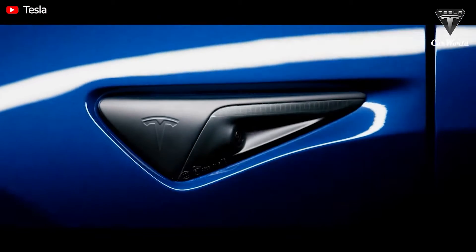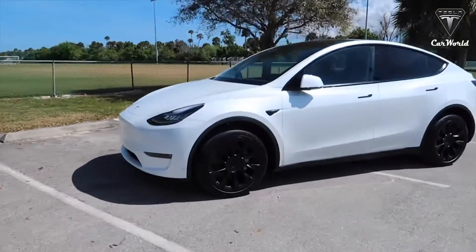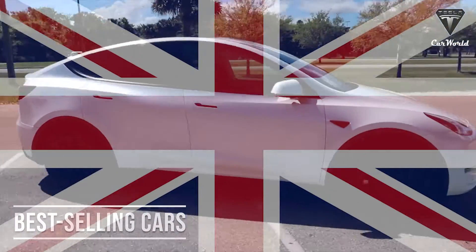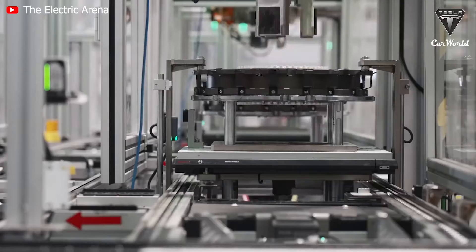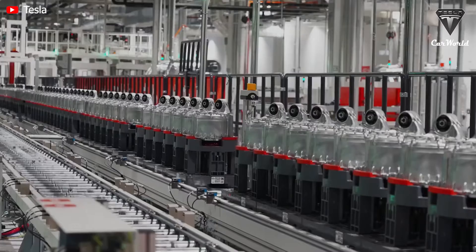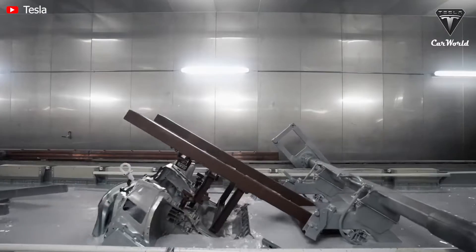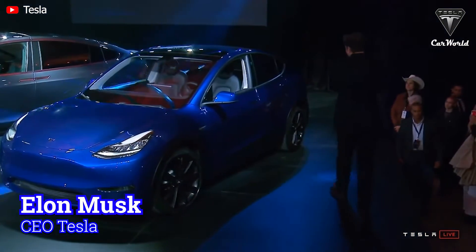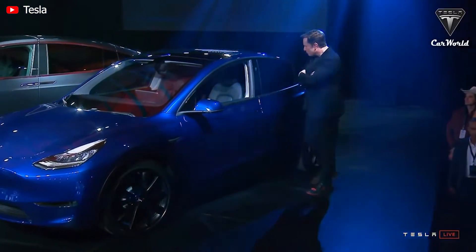Currently, Model Y is one of Tesla's key export models. The most obvious evidence is that Model Y was the best-selling car in the UK in March of 2022. This electric SUV is being manufactured in Giga Texas and Giga Berlin. However, each Model Y produced in the US and Germany will not have the same specifications. Moreover, Tesla CEO Elon Musk gave a comparison between the Model Y's made in German factories and US factories.